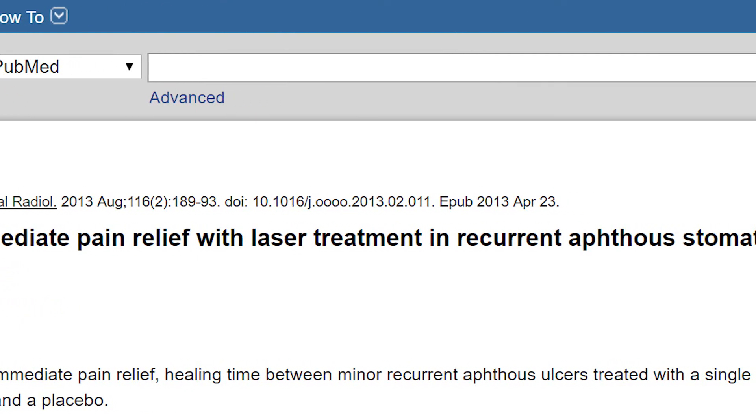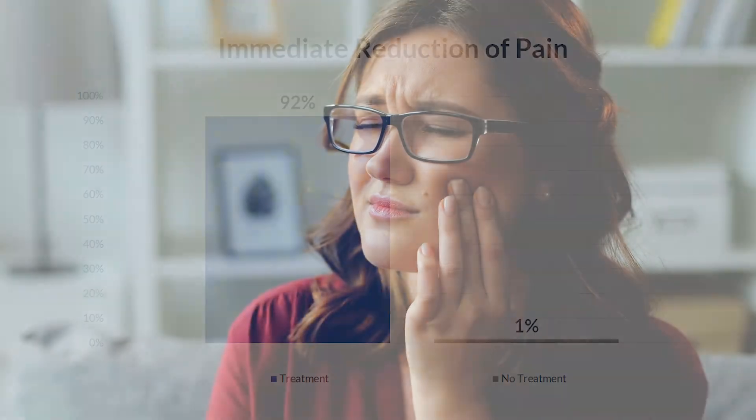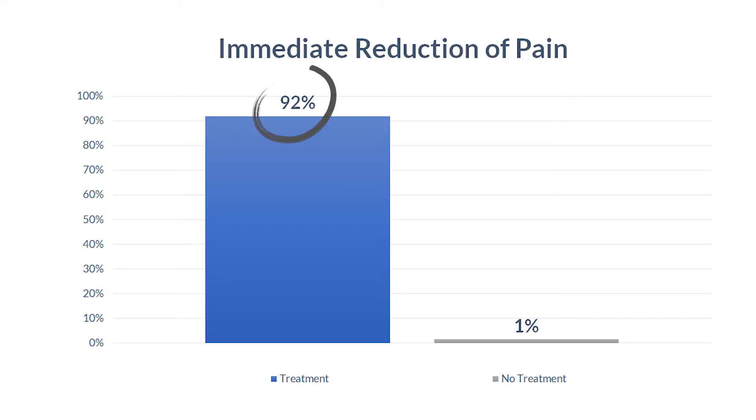In another study titled Assessment of Immediate Pain Relief with Laser Treatment in Recurrent Aftostomatitis, researchers wanted to see how applying light to canker sores would impact the pain levels of the patient. As you probably know, canker sores can be very painful to the point that it's hard to eat or drink. The treatment group averaged a 92% reduction of pain immediately after their treatment versus a 1% reduction in the non-treatment group.